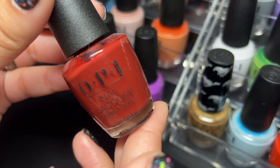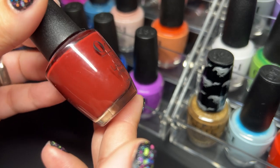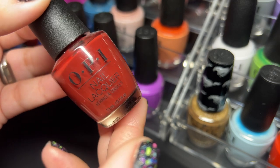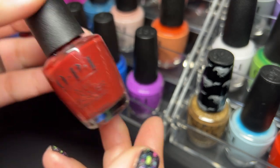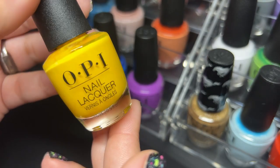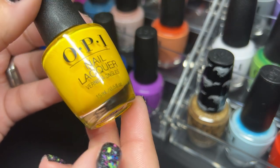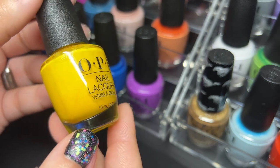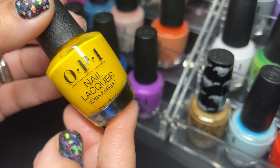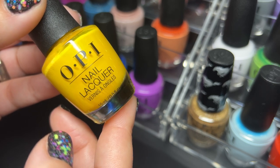Then we have Como Se Llama — this one is really gorgeous. That whole collection, I think it was the Peru collection, was just really beautiful. Then we have Exotic Birds Do Not Tweet — it's an OPI yellow and honestly we don't get a ton of OPI yellows. I would love to see more and I'd love to see them perfect the formula where we won't need more than two coats, just like they've perfected the formula for the reds and the blues.